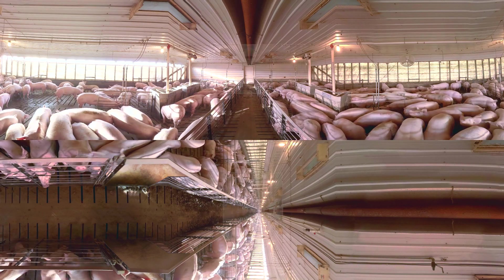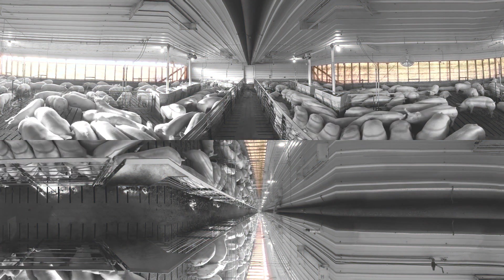During warmer months, an indoor sprinkler system mists the pigs to keep them cool, even when it's 95 degrees outside. Many farmers use curtains inside the barn that automatically raise or lower to let in fresh air and natural light, depending on the outside temperature.